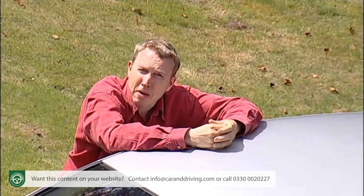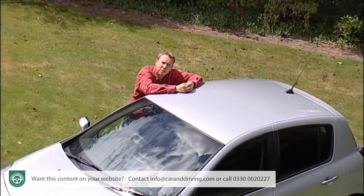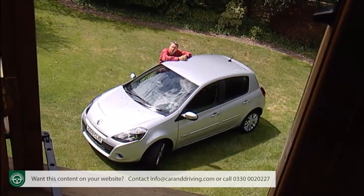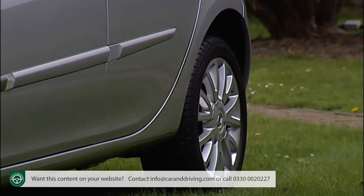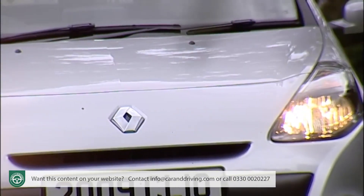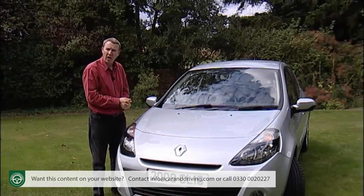Within just 36 months of being voted the 2006 European Car of the Year, Renault's Clio had been swamped by the frantic pace of development in the supermini sector. The French maker's response early in 2009 was this far-reaching facelift, which brought an improved range of more fuel-efficient engines, a smarter cabin and more striking styling. So good was the basic design that not much more than that was required to take this model back to a place amongst the small car class leaders.